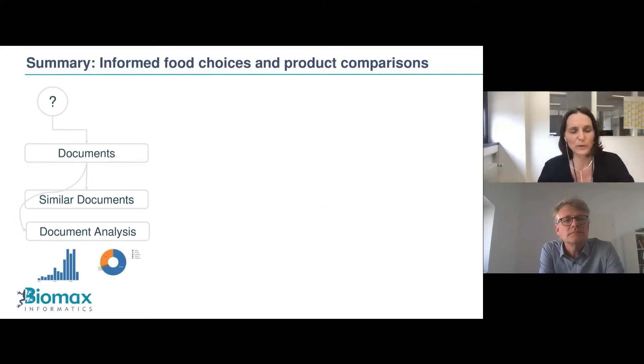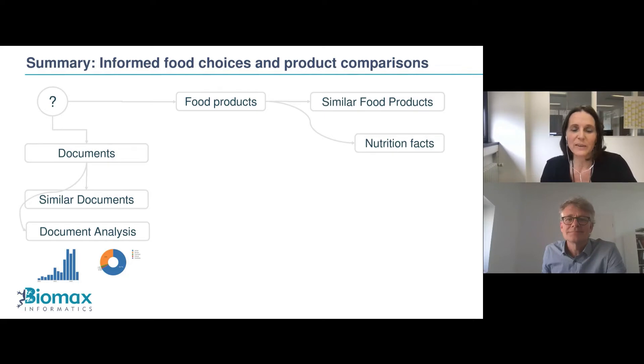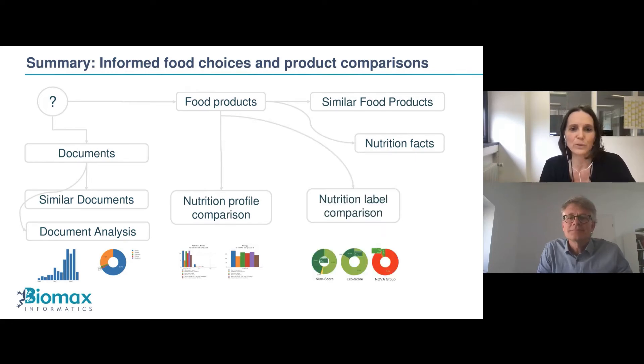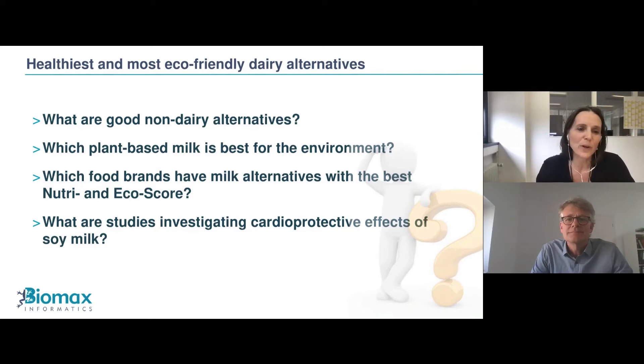To summarize topic two: in addition to documents, we can identify food products and similar food products with nutrition facts, as well as do comparisons at the nutrition level or nutrition label level. In the live demo, we'll identify the healthiest and most eco-friendly dairy alternatives by asking: what are good non-dairy alternatives, which plant-based milk is best for the environment, which food brands have milk alternatives with the best nutrient and eco-score, or what are studies investigating cardioprotective effects of soy milk?